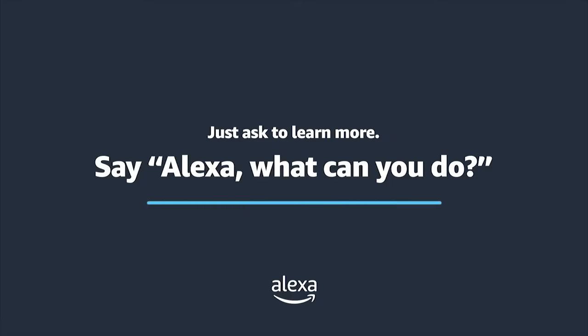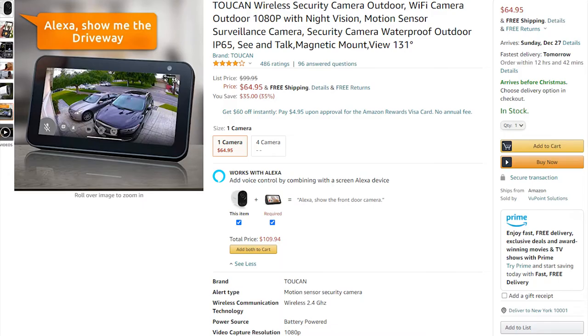This camera works with Alexa and Google Assistant. The Toucan Wireless Outdoor Camera is available online at around $70.